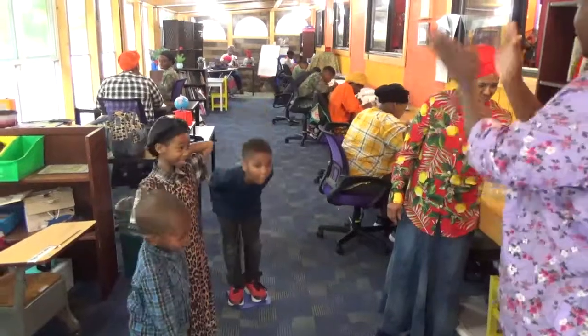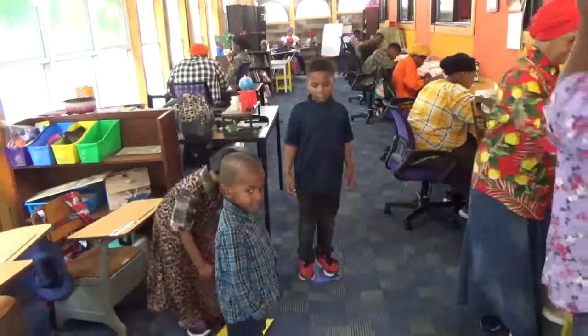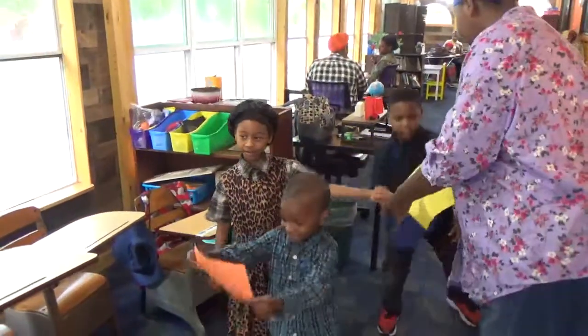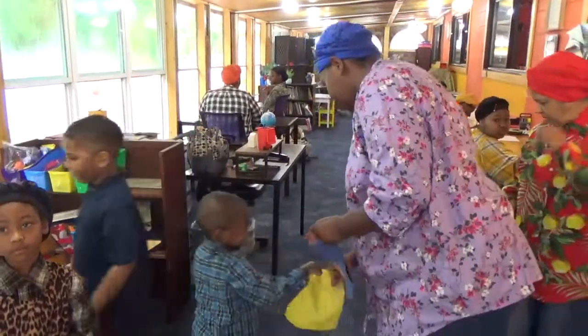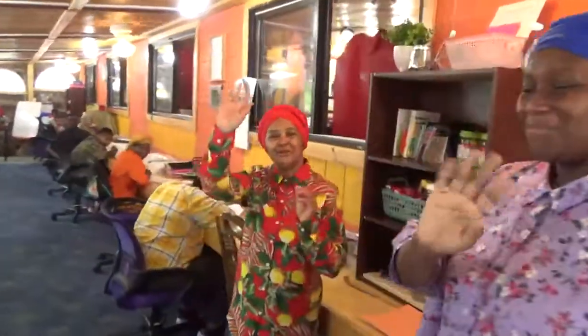All right, now give yourselves a hand. Here we come. And everybody walk quietly back to your seat. What colors — you told us so much, you told us. Now, why did you do that? Shalom, shalom. Why did you say that? Shalom, shalom, y'all — it was cool.